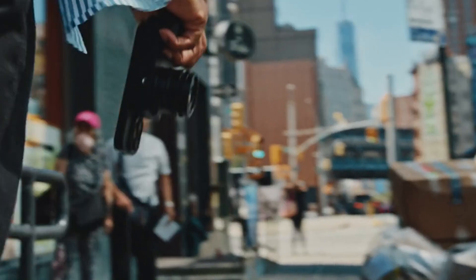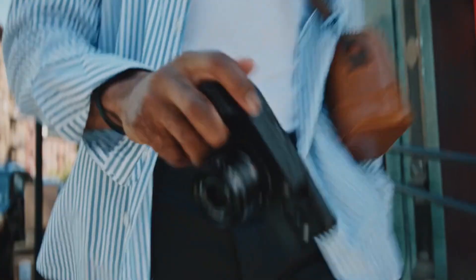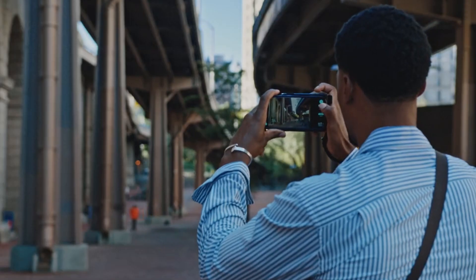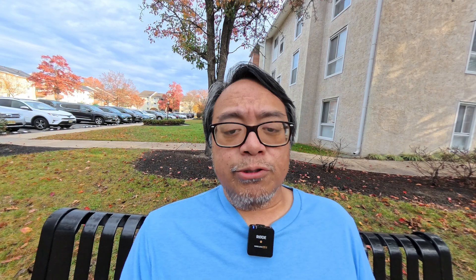It allows you to use it as a micro four-thirds sensor, so you can interchange different micro four-thirds lenses, which is pretty cool because that sensor size hasn't gotten a lot of love. It takes pictures and saves them directly to your phone through MagSafe. A micro four-thirds sensor is probably four or five times better quality than the iPhone 17.